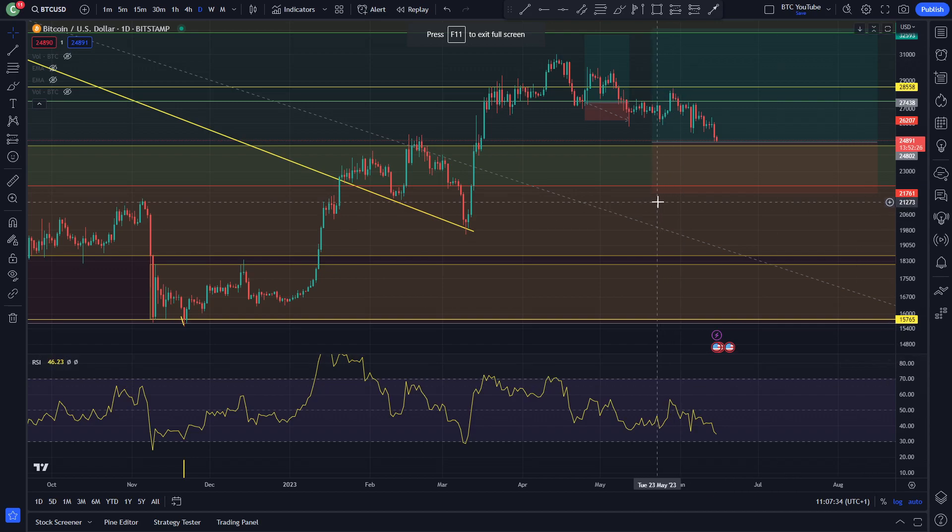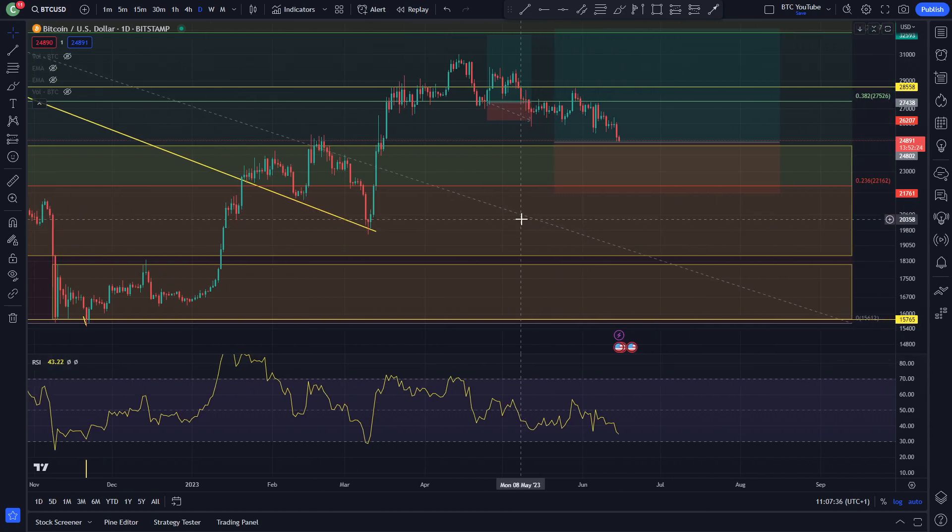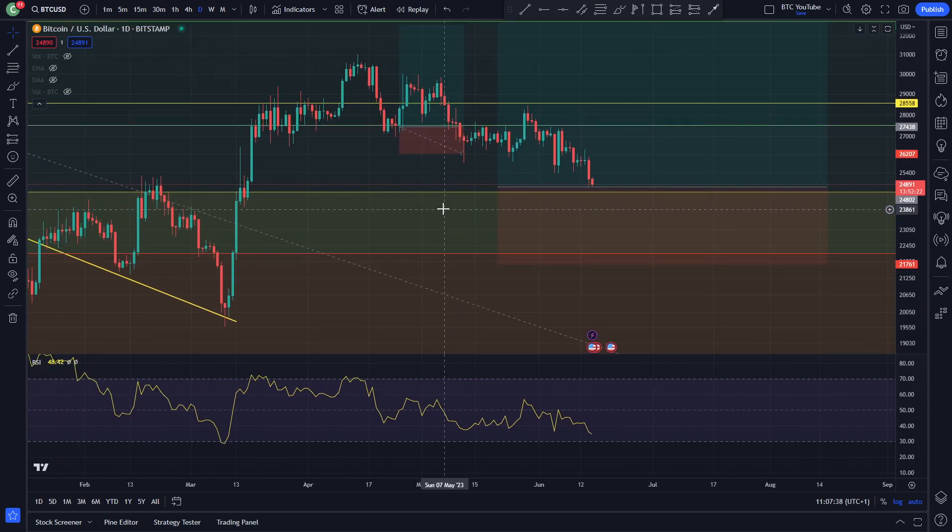Alright, what is up guys? Welcome back to another video. Just a quick update on Bitcoin here. As always, please do like and subscribe — it really helps out the channel. I appreciate you all very much for being involved. You're all absolute legends. And with that being said, let's take a quick look at the charts here.